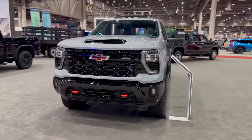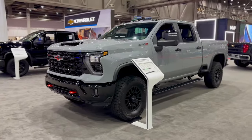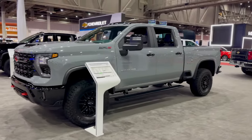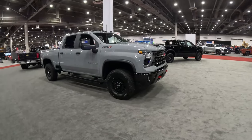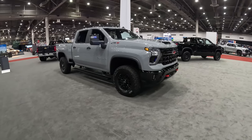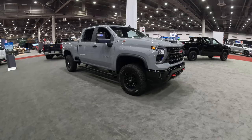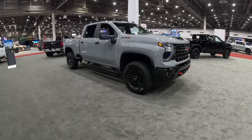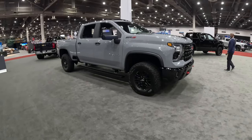My question to you: would you prefer this ZR2, the Tremor with its more powerful diesel engine, or that Ram 2500 Power Wagon which really is an off-road beast with a solid front axle and a lot of heavy-duty off-road capability? As the off-road game comes to heavy-duty pickup trucks, who do you have in your corner?